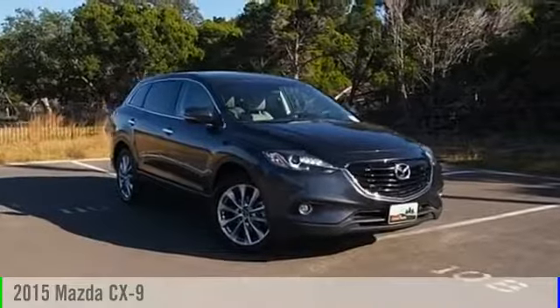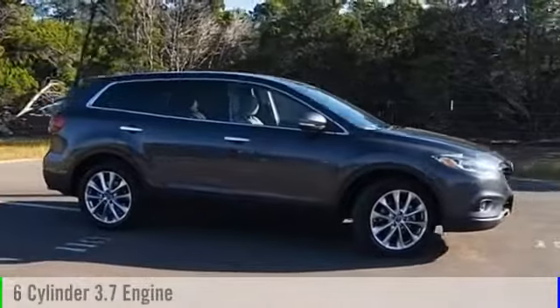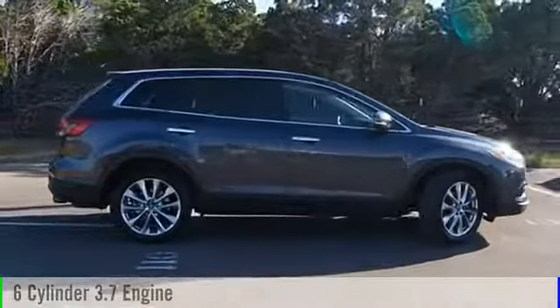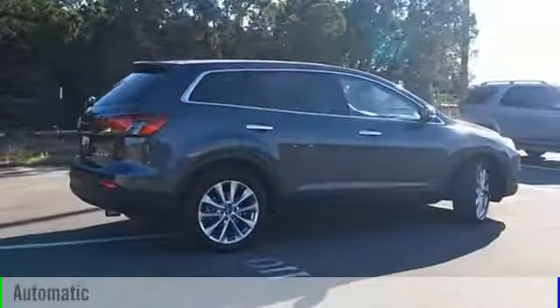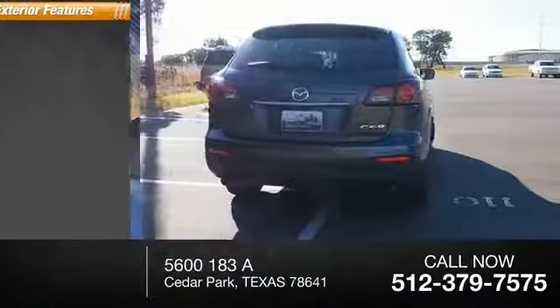2015 CX-9. This vehicle is powered by a front-wheel drive, six-cylinder, 3.7-liter engine and comes with an automatic transmission. This vehicle has less than 100,000 miles.